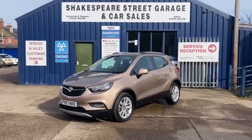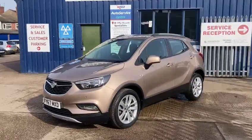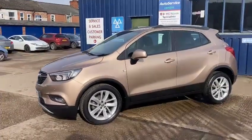Hello and welcome to Shakespeare Street Garage. Today I'm just going to share a stunning video of this Vauxhall we've just taken in. It's the Vauxhall Mokka X, the 1.4i Turbo, EcoTech Design Nav, five-door petrol.